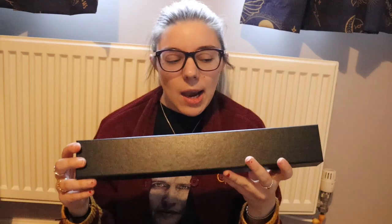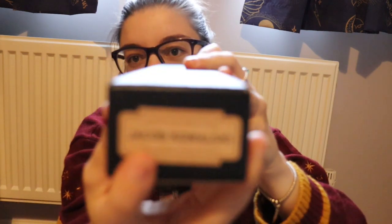It was not gifted to me by Noble Collection — I'm not sponsored with them, I don't work with them. But this is what the wand box looks like. This wand box is a very different style to the usual wand boxes that you see; it's plain black.